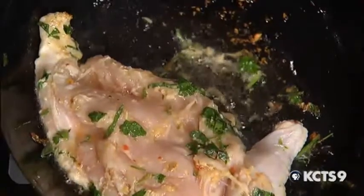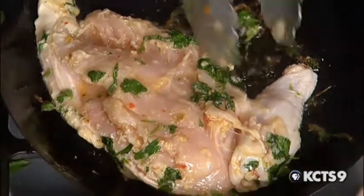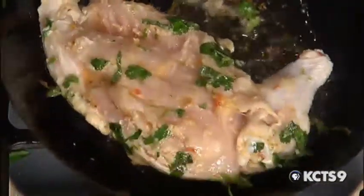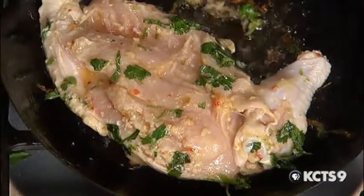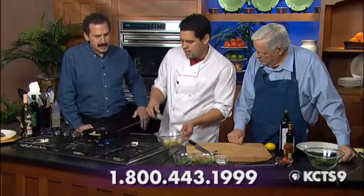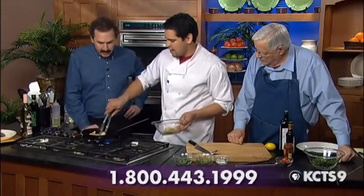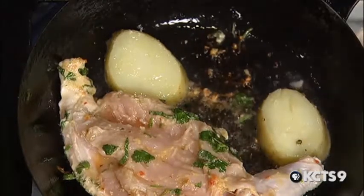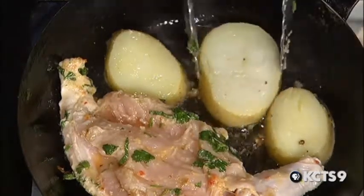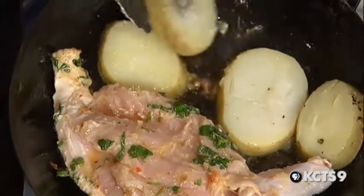Once this dish gets a nice sear on it, you're looking for some nice golden brown color. You don't know the exact time frame — it depends on the chicken. What we're also doing here is rendering down the fat on the skin so that fat isn't quite as thick. You're simultaneously crisping but also browning to get that Maillard reaction going. We'll throw about four Yukon Gold potatoes in there.